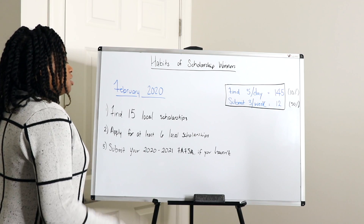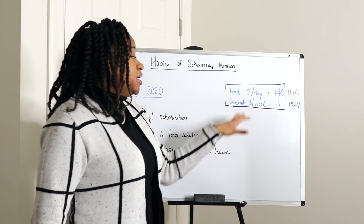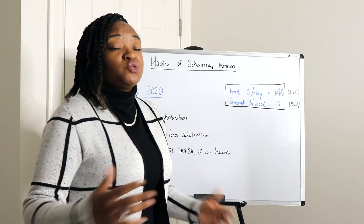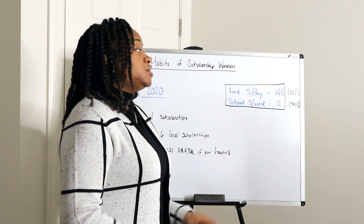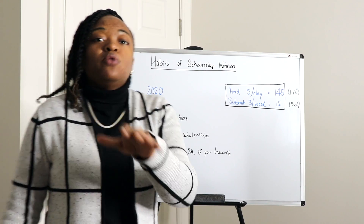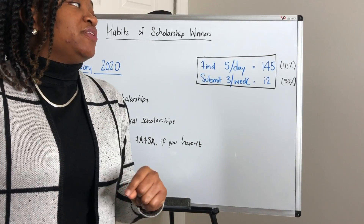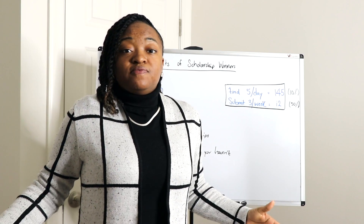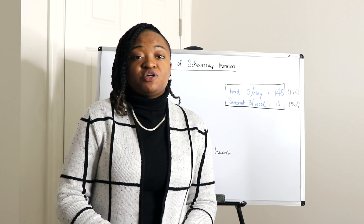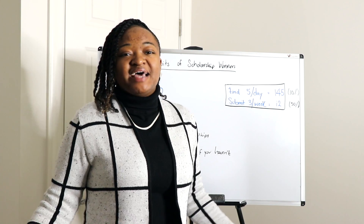Find at least 15 local scholarships. The rule of thumb I've always taught is to find five scholarships a day. If you do that for the month of February — there are 29 days this year — you will end up finding 145 scholarships this month. If I'm only asking you to find 15 local scholarships out of that 145, I'm only asking you to find 10% of the total scholarships you'll find this month.